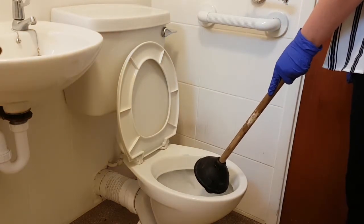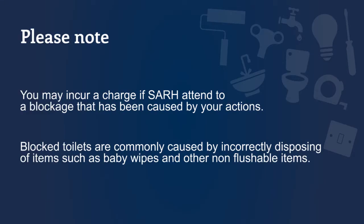If the toilet is still blocked after following these steps, please contact us to arrange an appointment for a plumber to attend.